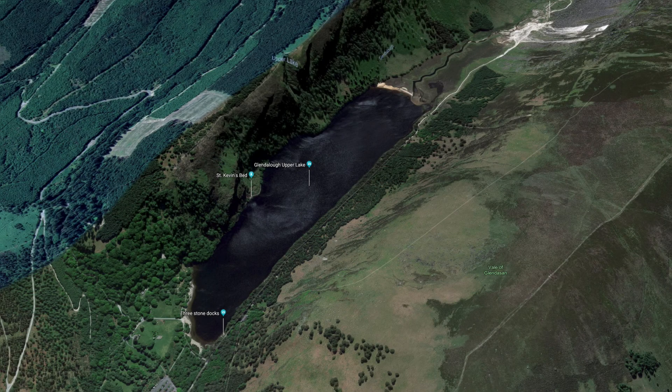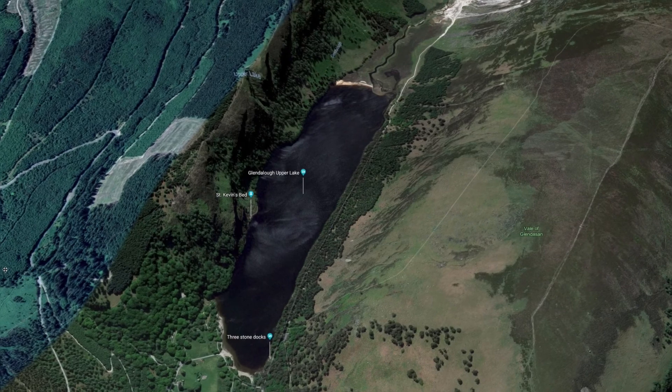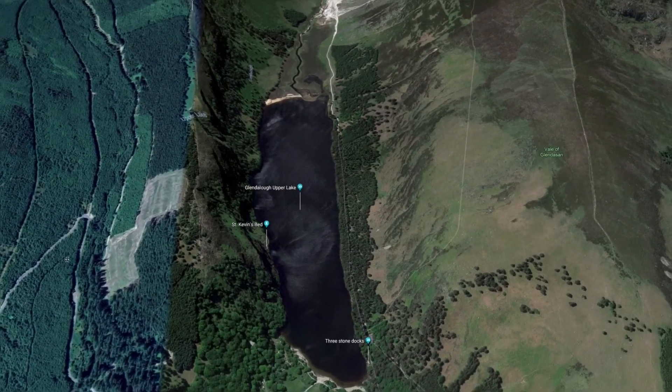This is the upper lake at Glendalough in the Wicklow Mountains National Park, which is a very popular place to walk. It's about an hour's drive south of the capital of Ireland, Dublin.